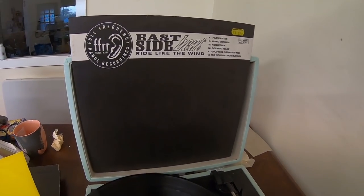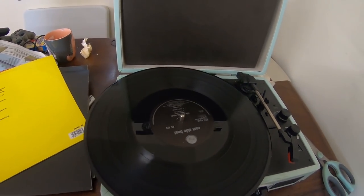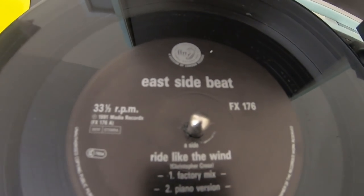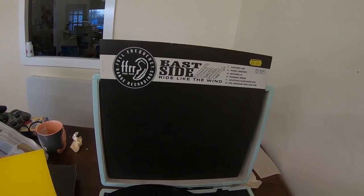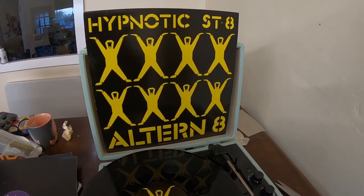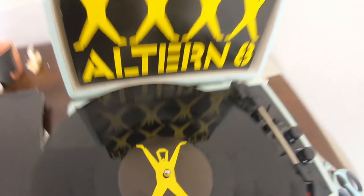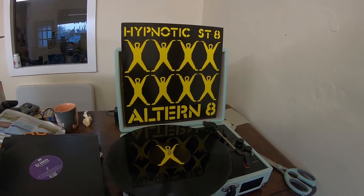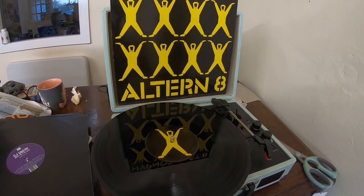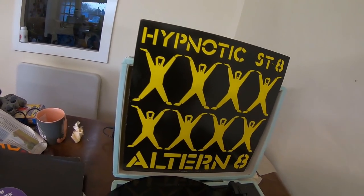Next up we've got East Side Beat - 'Ride Like the Wind', which I do remember. Next one sold for £14.99 - 'Hypnotic State' by Alternate. These were the original mask wearers back in the late 80s, early 90s. If you've ever seen them do a live set or any promotional shoots, they've always got the masks on.